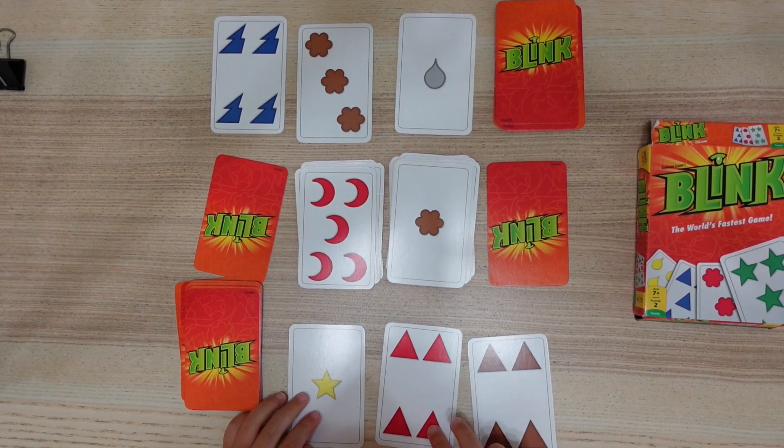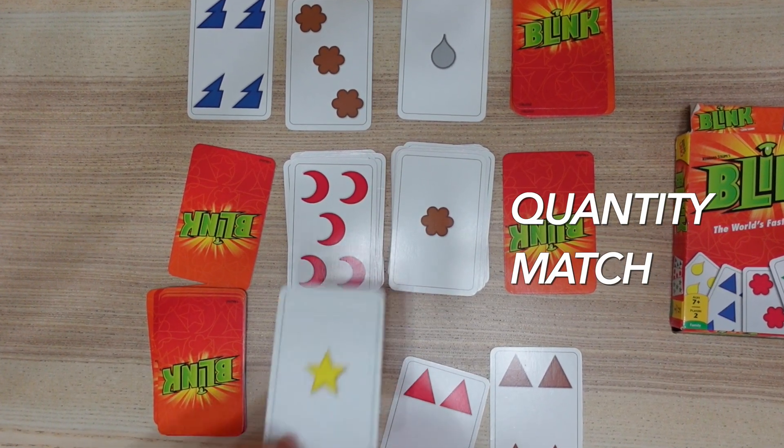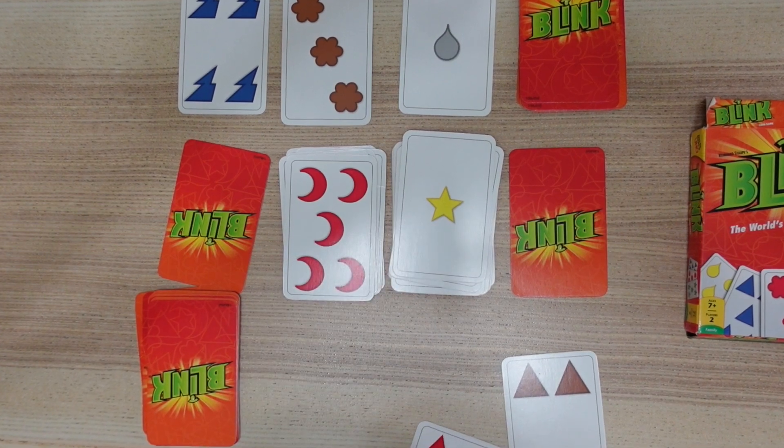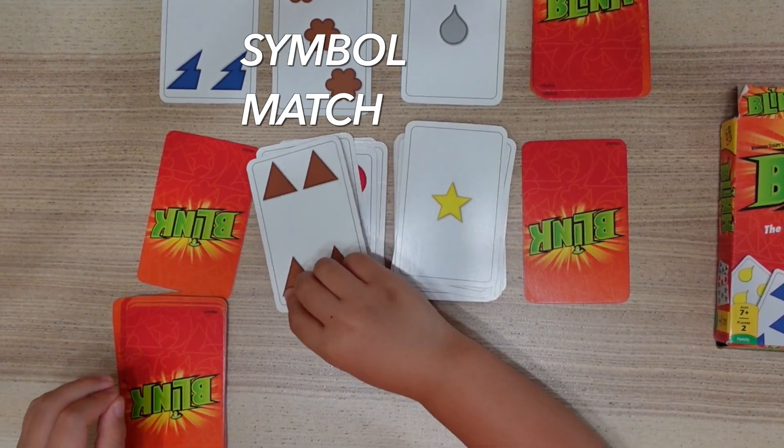Still on subitizing — in Blink, you have to get rid of all your cards by matching color, symbol, or quantity. For learning, we play a slower version of the game but we are still playing by the rules to match. This is a great thinking game that starts to have kids work on flexible categorization.